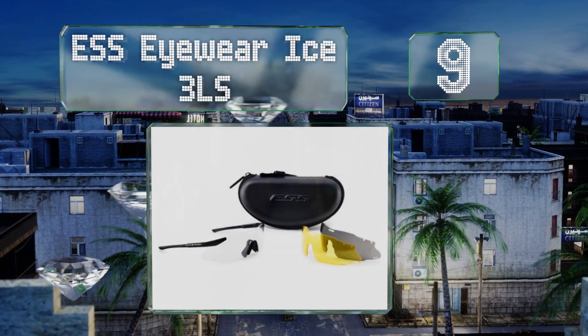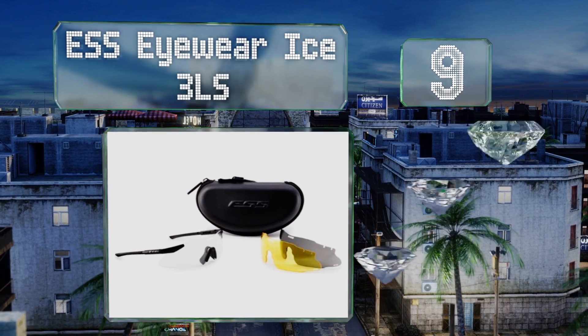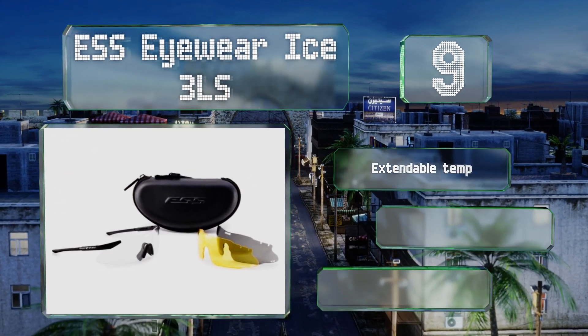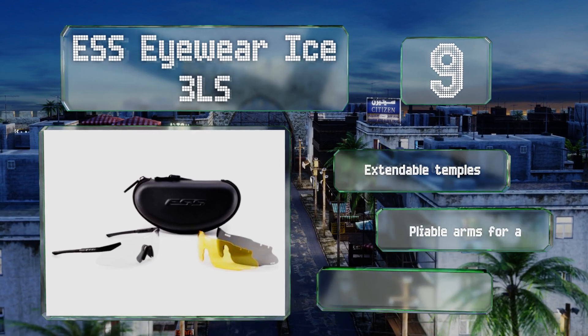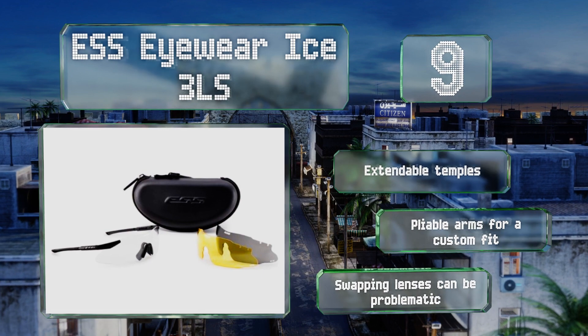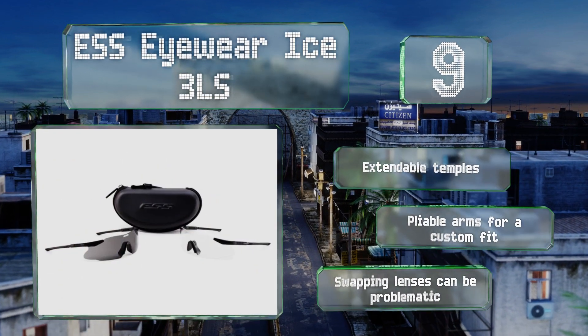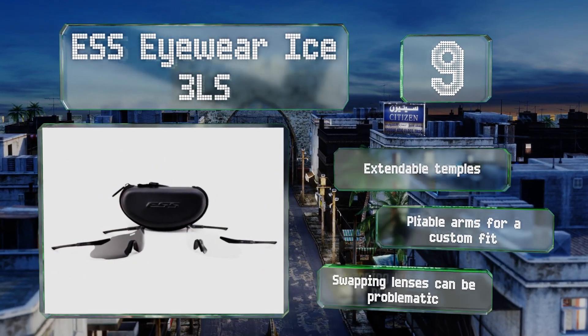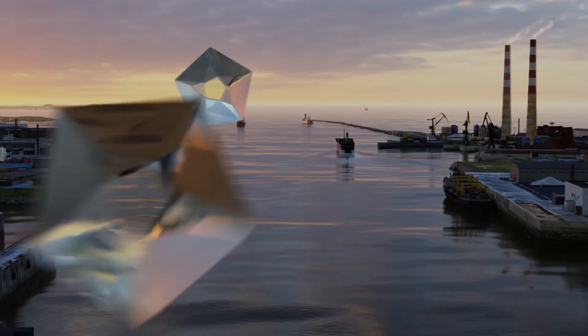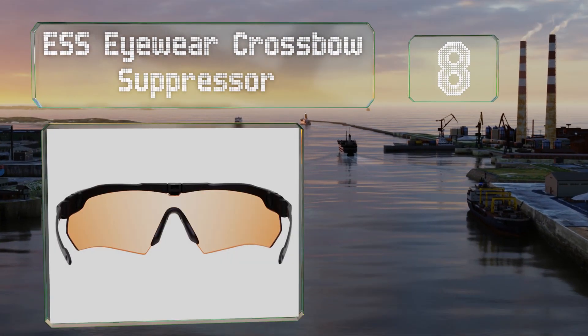At number nine, the ESS Eyewear ICE 3LS are a frameless pair that offer an unobstructive field of view and are extremely lightweight. They come as a kit that includes a hard zippered case and smoke gray, clear, and high-definition yellow ballistic lenses. These feature extendable temples and pliable arms for a custom fit, but swapping out the lenses can be problematic.